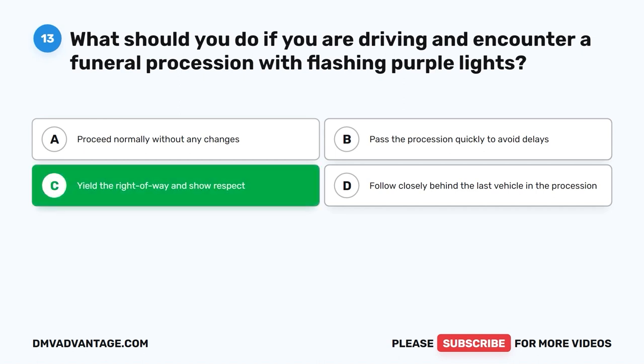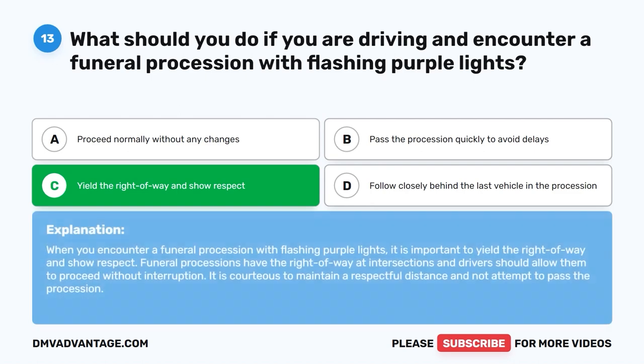The correct answer is C: Yield the right of way and show respect. When you encounter a funeral procession with flashing purple lights, it is important to yield the right of way and show respect. Funeral processions have the right of way at intersections and drivers should allow them to proceed without interruption. It is courteous to maintain a respectful distance and not attempt to pass the procession.